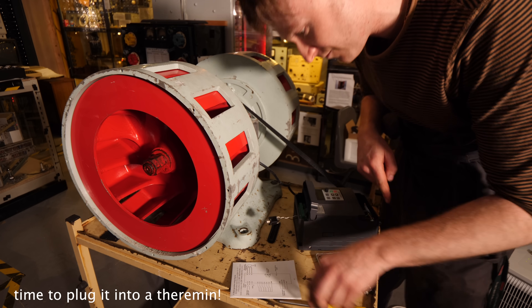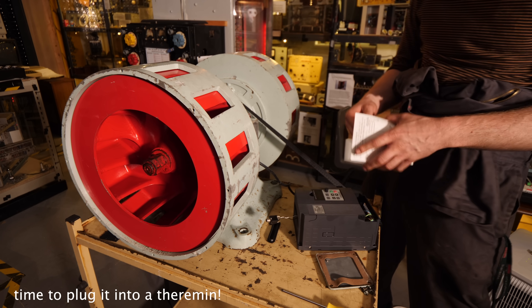I've plugged the jack socket into it — it'll take up to 10 volts apparently, so I'll figure out how to make it voltage controllable.